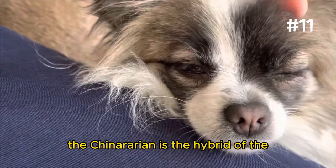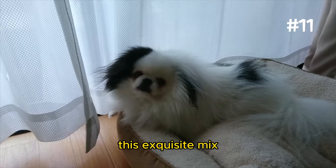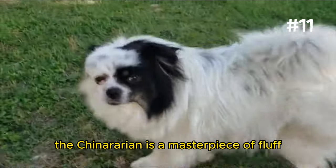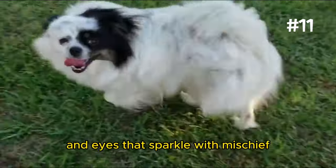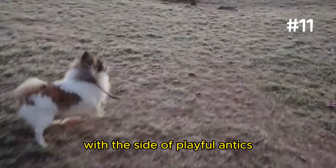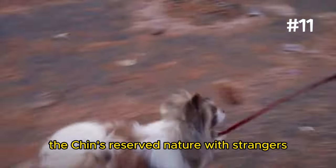Number 11: The Chinoranian. The Chinoranian is the hybrid of the Japanese Chin and Pomeranian. This exquisite mix brings together the Chin's aristocratic demeanor and the Pom's bold, animated personality. The Chinoranian is a masterpiece of fluff, with a coat that's soft to the touch and eyes that sparkle with mischief. They're everything you want in a lapdog, offering warmth and companionship with a side of playful antics. And while they're great with families, they do have a touch of the Chin's reserved nature with strangers.